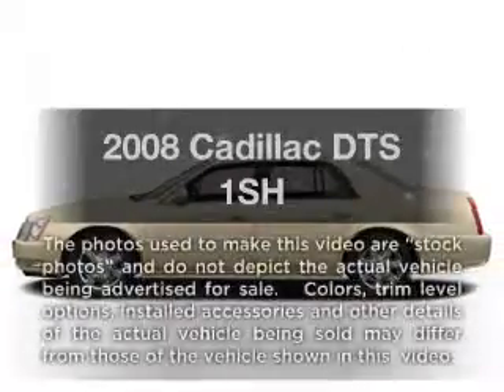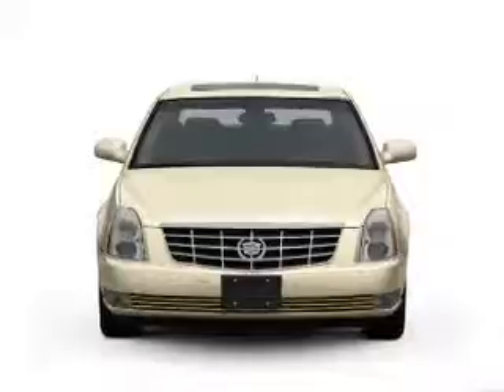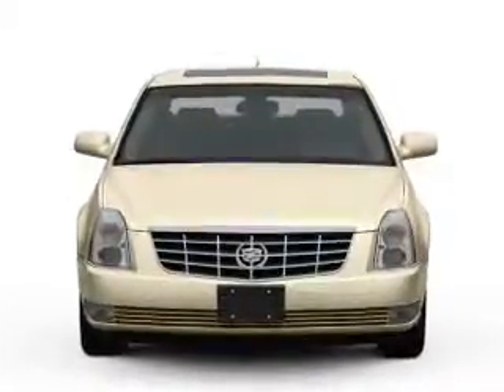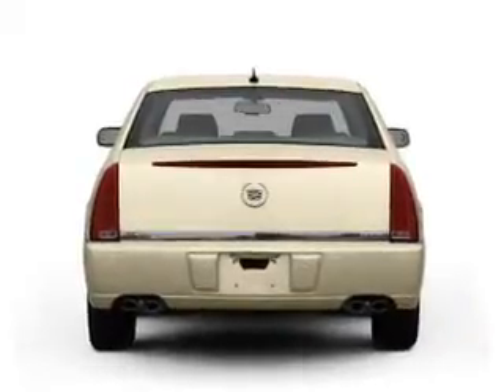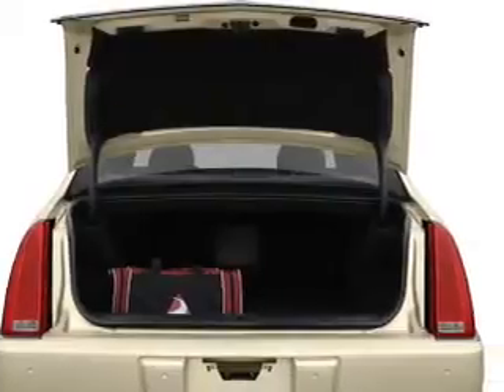Get noticed in this 2008 Cadillac DTS. If you're looking for an automobile with great attributes, look no further. With a powerful 8-cylinder engine connected to a smooth shifting automatic transmission, you will appreciate the safety feature of anti-lock brakes. Enjoy the comfort of dual temperature controls.